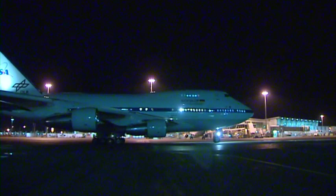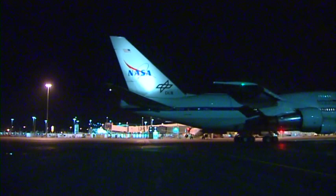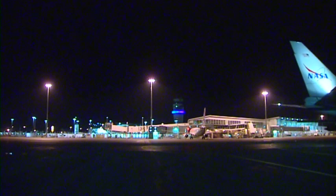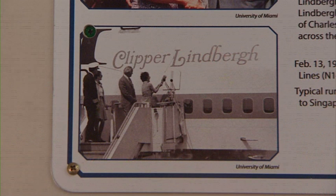The aircraft that is SOFIA first went into operations in 1977. It was a Pan American aircraft and it was christened by Anne Morrow Lindbergh, Charles Lindbergh's widow, as the Clipper Lindbergh. After its operation with Pan Am, it continued as a United Airlines aircraft before NASA bought it in 1996.